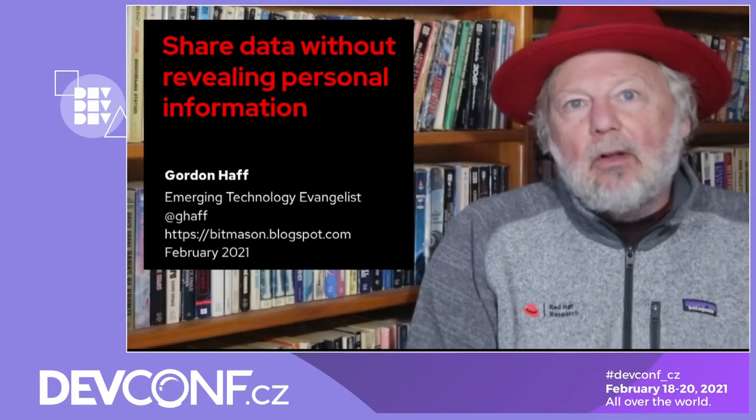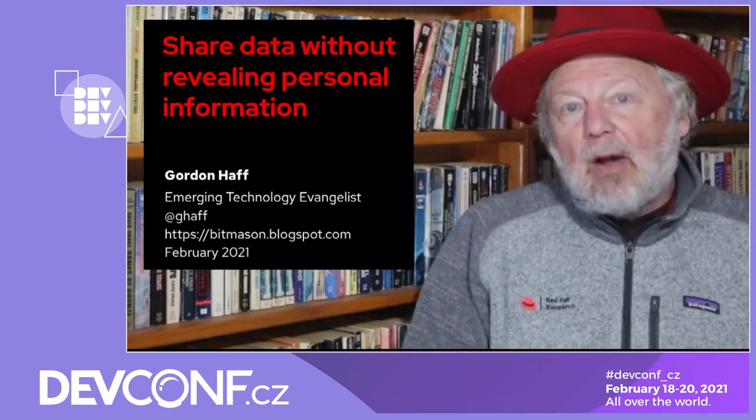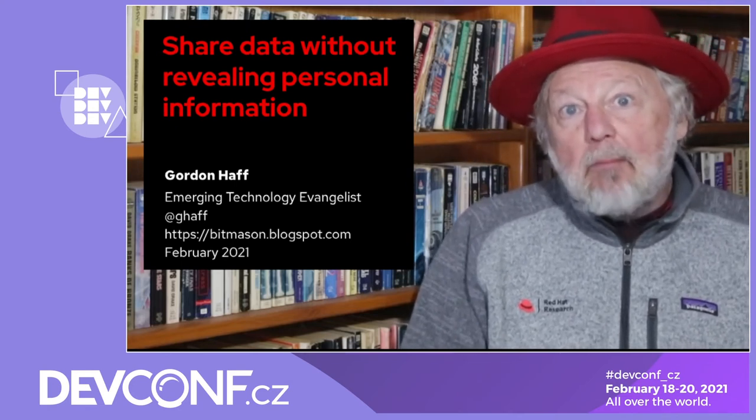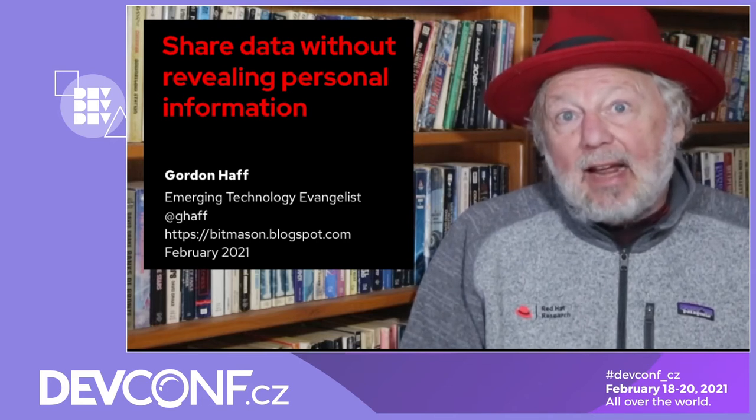Hi everyone, I'm Gordon Haff, technology evangelist at Red Hat, and today I'm going to talk about how we can share data while maintaining the privacy of individuals in those data sets.